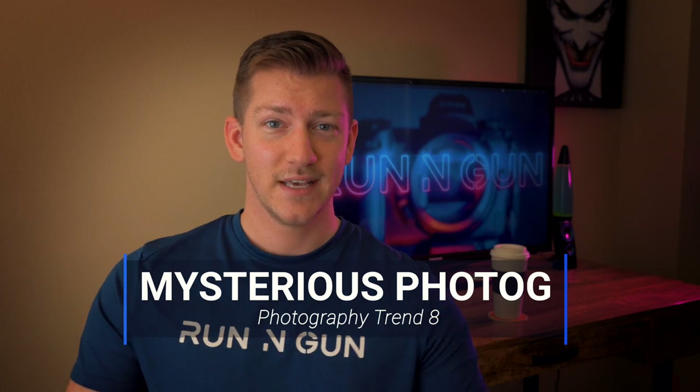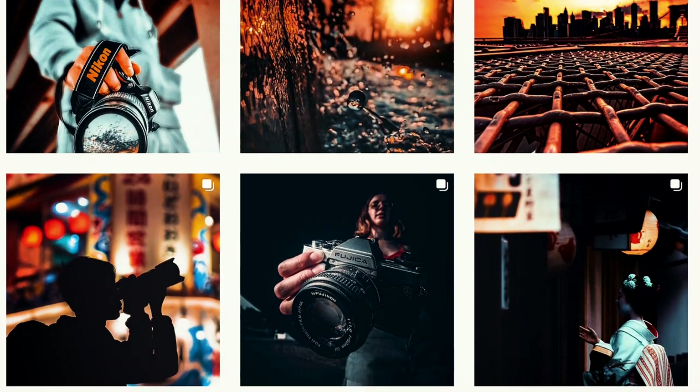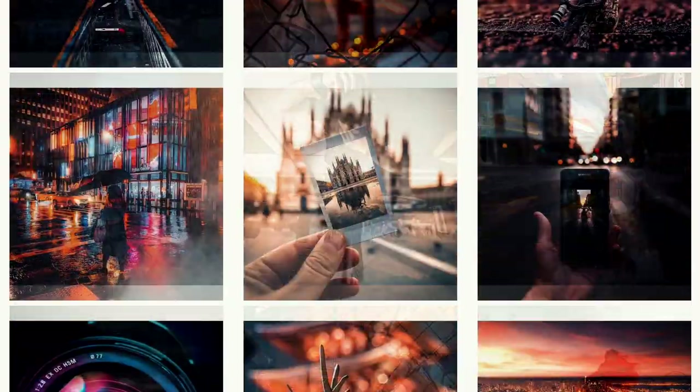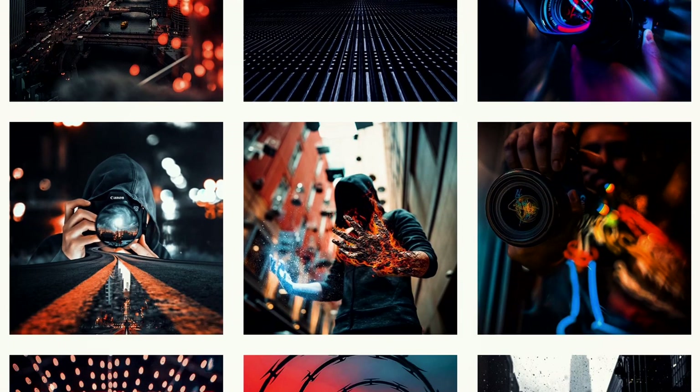I call this trend the mysterious photographer, and I'm not a huge fan of it myself, but it was a huge 2018 trend and it's still really big in 2019. That's usually a photographer walking down a city street wearing a black hat, a mask, a black jacket and black pants — just a silhouette of someone crouched down taking a photo, or someone standing in the middle of a busy street holding their camera by its strap. I'm not a huge fan of this trend, but it is very popular. Maybe you can do something with it a little more original.